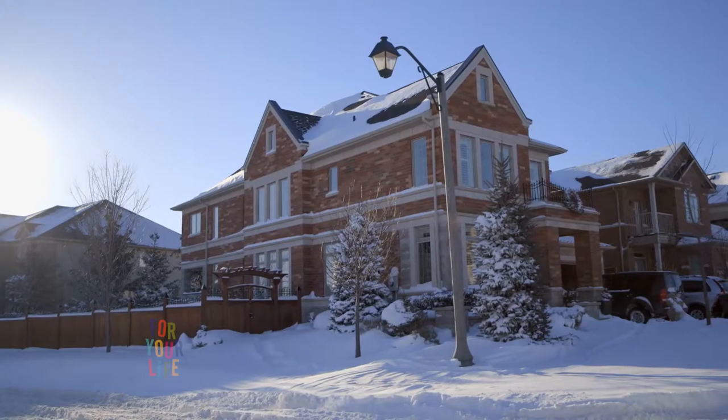Part of the allure about this house is that there's 55 windows, and Derek is a cinematographer, so he knows what good natural light can do.